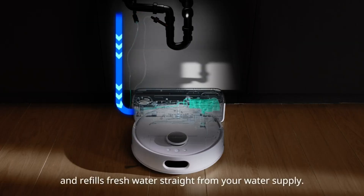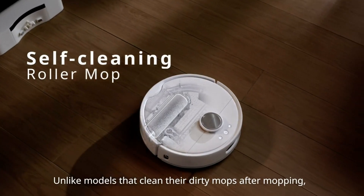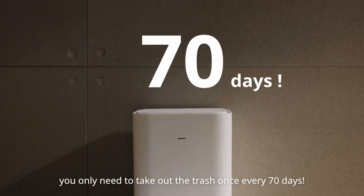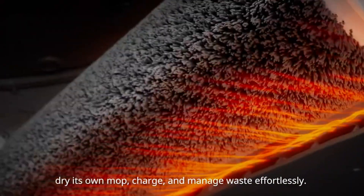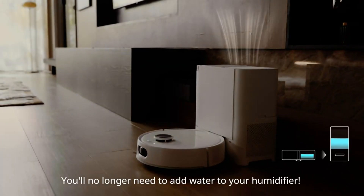You don't have to worry about filling or emptying the water tanks ever again. SwitchBot S10 also has an auto-empty station that empties the dust automatically. You don't have to touch or replace the dusty bags for up to 70 days. It also has a drying station that dries the mop automatically, so you don't have to worry about bacteria or odors on your wet mop.